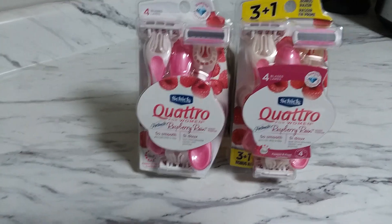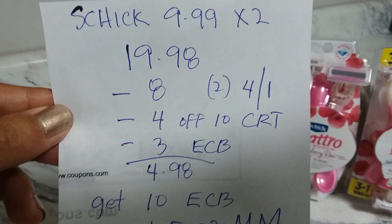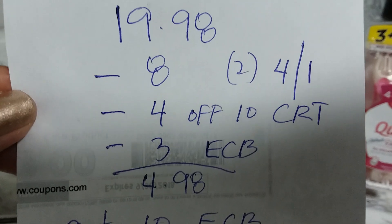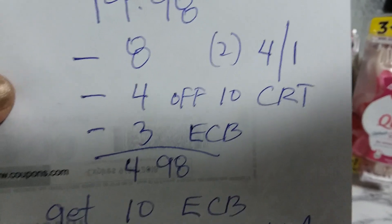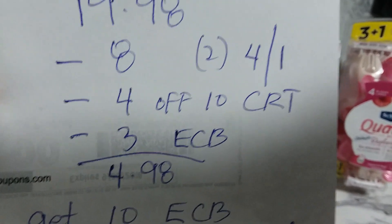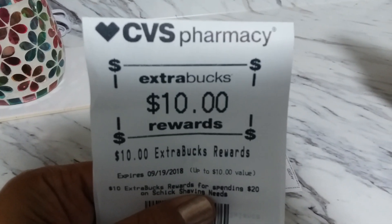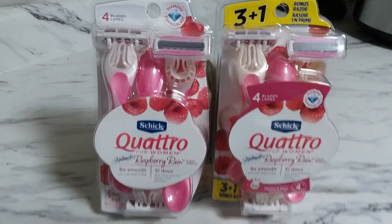Here's the math, guys. You grab two of the $9.99 razors — that totals $19.98. This week's deal is spend $20, get $10 ECB back. I used $8 in internet printable coupons, I have a $4 off $10 CRT for razors, and I used $3 ECB. I paid just $4.98 and got back $10 ECB — so this is a free plus $5.02 moneymaker.